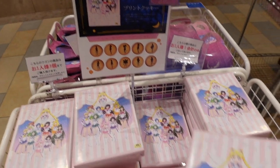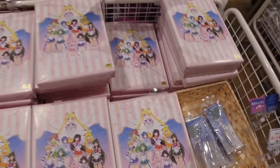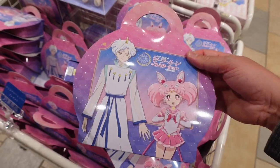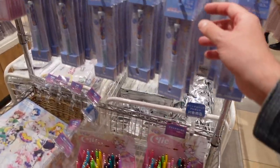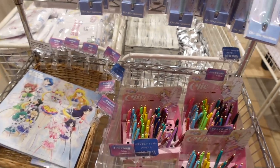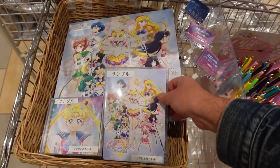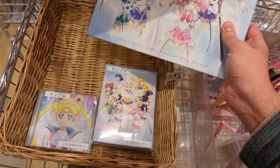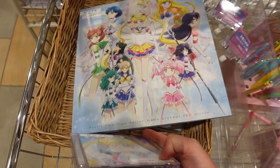Some cookies — they're 980 yen. There are candies, a cute ball pen, a memo pad, and they even have the movies here: Blu-ray, DVD, and a special set as well. And the soundtrack. If you spend over 3,000 yen you get a special bag to carry your stuff in. They have the signatures up here from the voice actors for Sailor Moon and Chibi Moon — that's awesome.